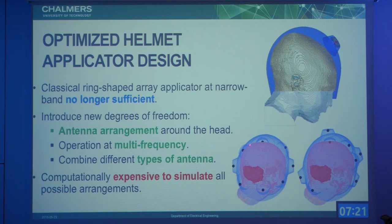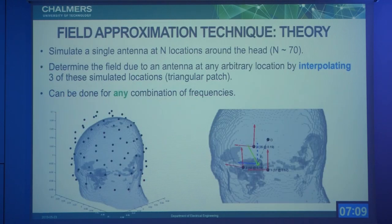Of course, if we want to find the optimal configuration, this is a computationally expensive task. So we need a method to quickly evaluate many antenna configurations and pick the best. In this sense, we developed a method for determining an approximated field distribution due to an antenna at any location.